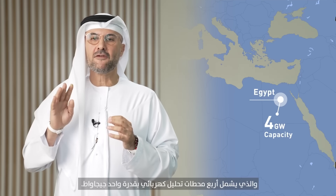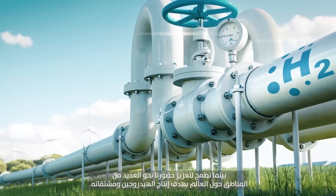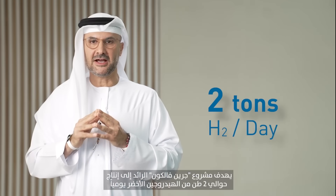Of course, we look globally across our entire footprint, starting with a project we have launched in Egypt — four gigawatt electrolyzer capacity. We are planning similar capacity in Morocco, and we have ambitions to expand our footprint to many regions globally for the production of hydrogen and derivatives. We kick-started back in January 2021 our Green Falcon project, which aims to produce around two tons of green hydrogen.